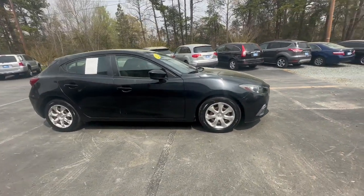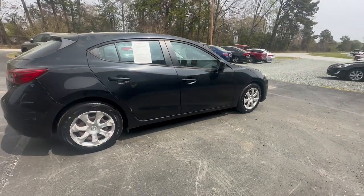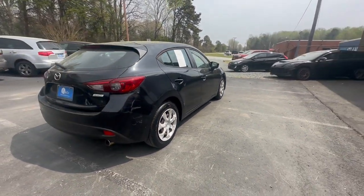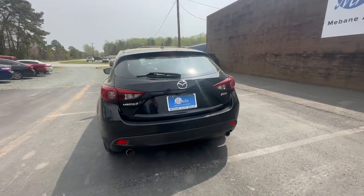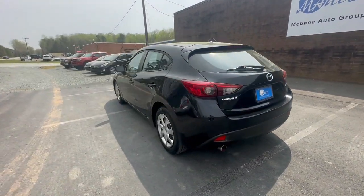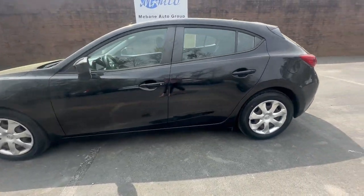This is a front-wheel drive automatic four-cylinder with the Skyactiv-G 2.0 liter engine. This is a manual six-speed with only 75,000 miles and it is a two-owner.